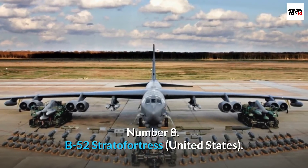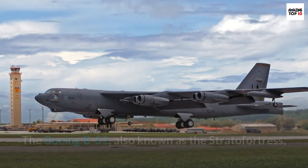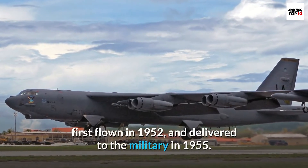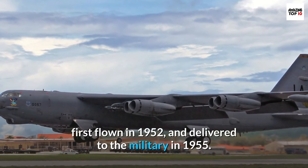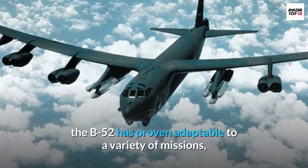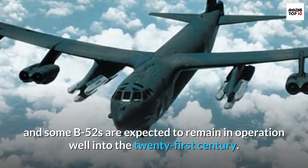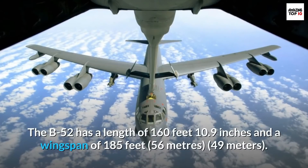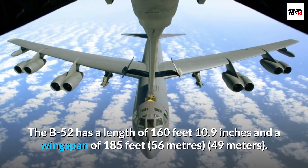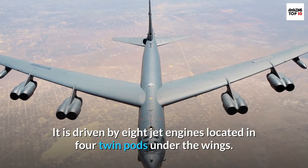Number 8: B-52 Stratofortress, United States. The Boeing B-52, also known as the Stratofortress, is a long-range heavy bomber built by the Boeing company in 1948, first flown in 1952, and delivered to the military in 1955. Though designed to carry atomic bombs to the Soviet Union, the B-52 has proven adaptable to a variety of missions, and some B-52s are expected to remain in operation well into the 21st century. The B-52 has a length of 160 feet 10.9 inches and a wingspan of 185 feet (56 meters by 49 meters), and is driven by eight jet engines located in four twin pods under the wings.